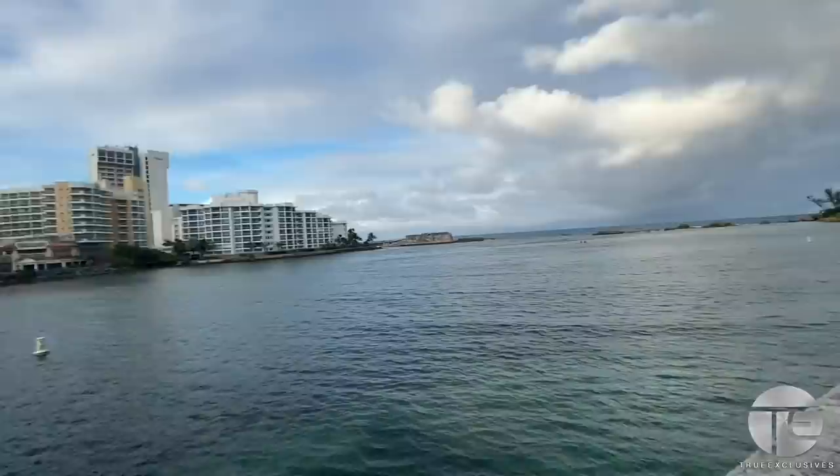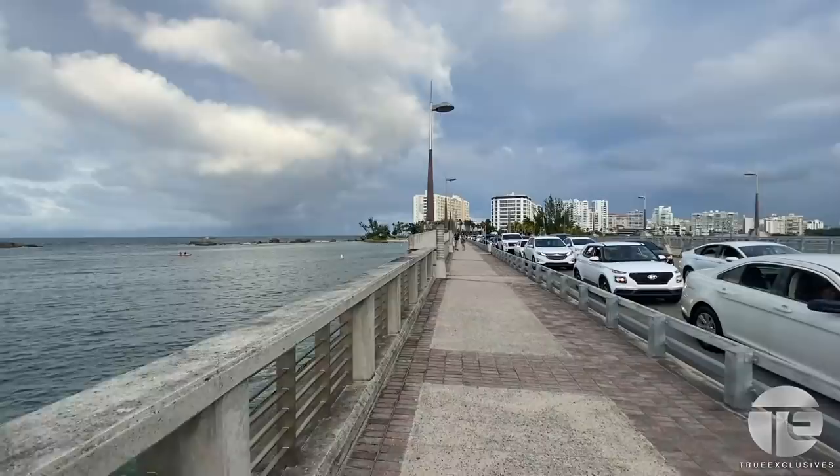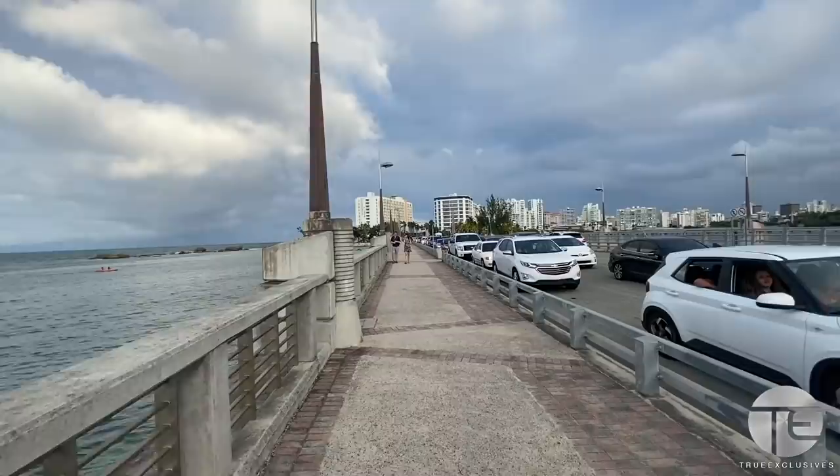Isn't that view amazing? Another thing about this strip in Condado — which is Ashford Avenue — you're gonna see a lot of interesting cars, a lot of different types of music. You'll see a barrage of motorcycles, sports cars, Jeeps, all kinds of craziness.